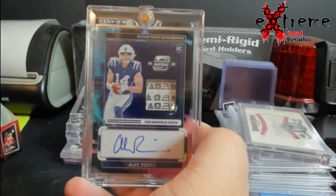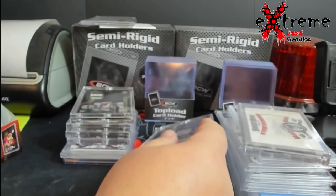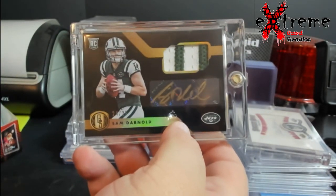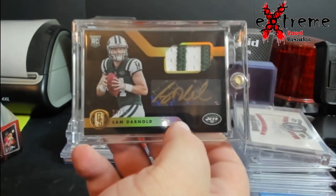Alec Pierce out of two Nebula — whatever you want to call that tag or auto. And a Sam Darnold Gold Standard rookie patch auto out of 25.